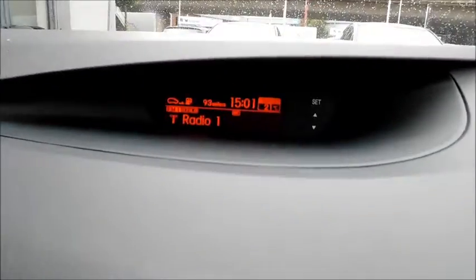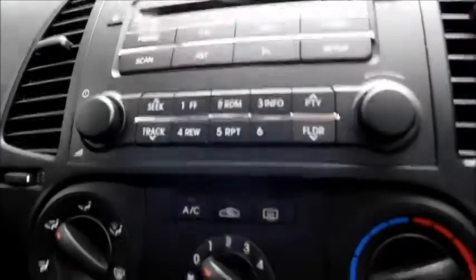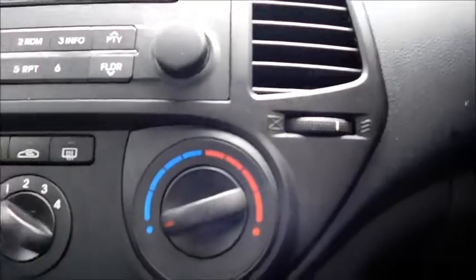Your trip computer is displayed up here, along with your radio and infotainment system, built-in CD player, air conditioning and climate control. Below you'll find a cigarette lighter and 12-volt socket, auxiliary socket and USB socket, and also a storage compartment down here as well.